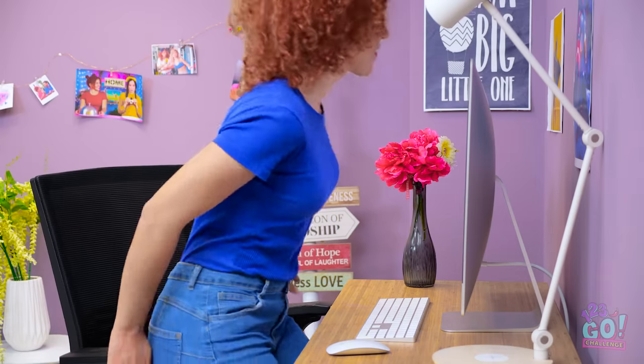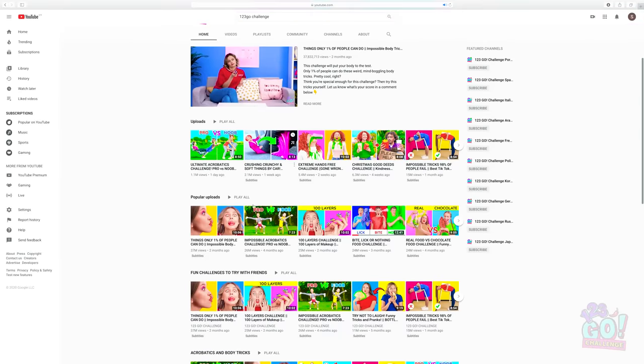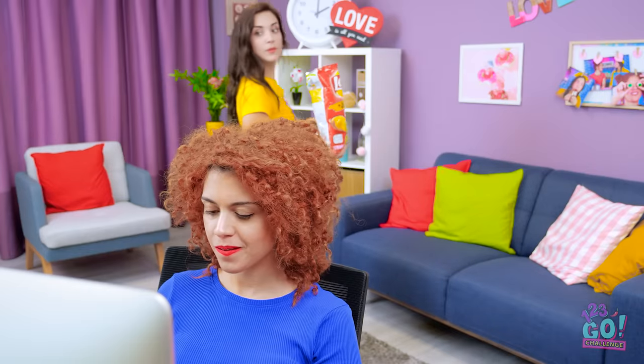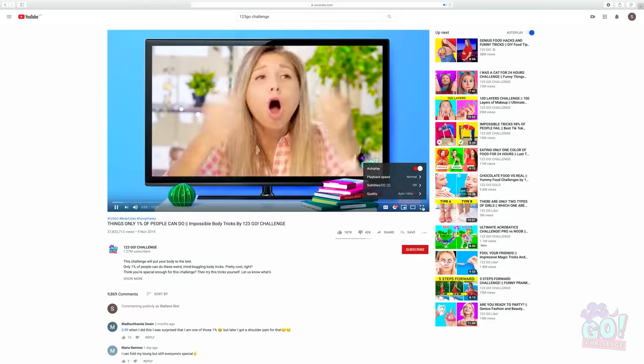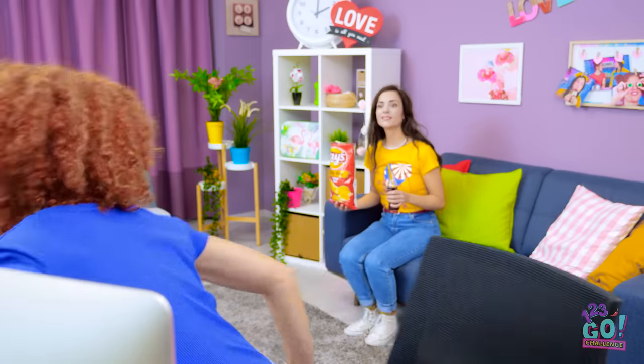On an otherwise boring afternoon like today, a challenge can really liven things up. And what better place to find something fun to do than 123 Go Challenge on YouTube! Olivia, whatcha watching on that thing? And with just one click, you've got yourself some serious entertainment. Quick, move to the couch, Olivia! The video's starting!